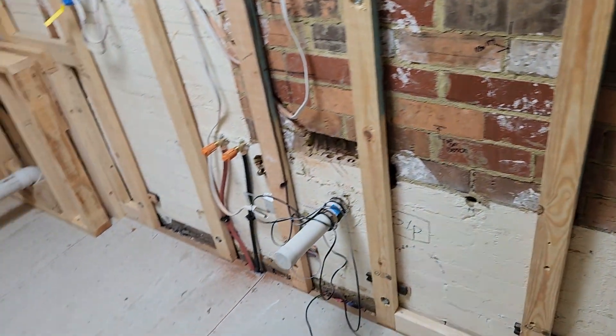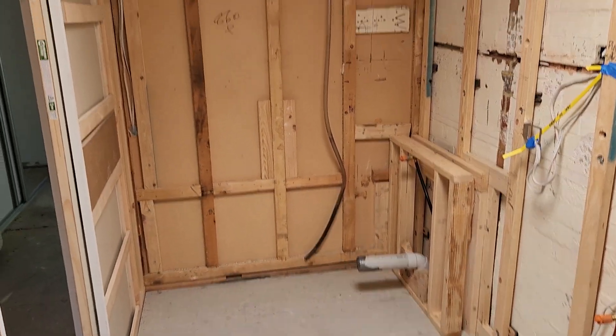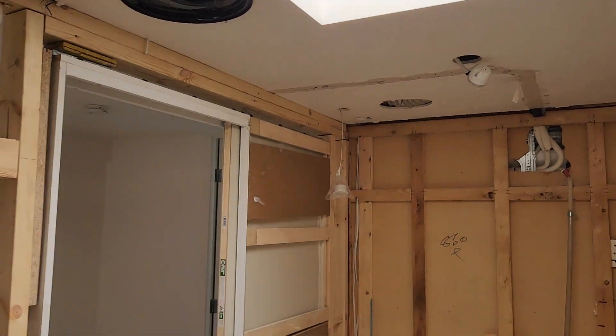Our electricians are finished — I mentioned that in the previous video which I only did a few days ago. So that's all done. Our fan is now in place as well, connected to ducting and everything.